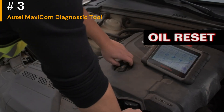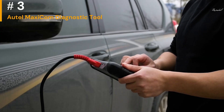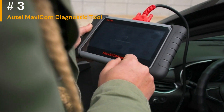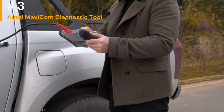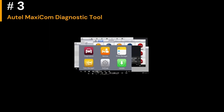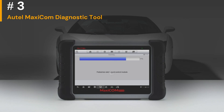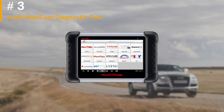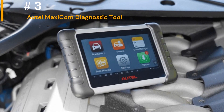Many users find Auto MaxiCom tools to have an intuitive and user-friendly interface. The touchscreen displays and menu navigation make it relatively easy to access and interpret the data. Some models offer wireless connectivity, allowing users to perform diagnostics without being physically tethered to the vehicle, which can be a convenient feature for technicians who need to move around while working. Auto is known for providing regular software updates, which are crucial for keeping the tool up-to-date with the latest vehicle models and diagnostic protocols. Auto MaxiCom tools are generally well-constructed and can withstand the rigors of a garage or workshop environment.